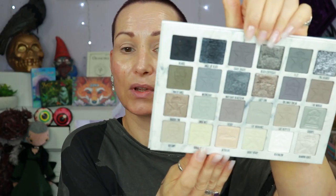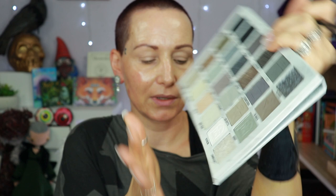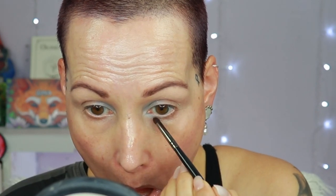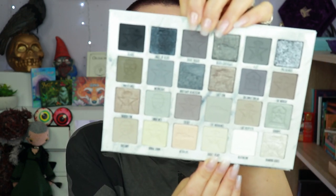Look number two is going to be largely this row. I'm starting with the color called Embalmed for the inner part of my crease — it has sparkle in it, a very pretty shade. I want to wrap that around so I'm using my Morphe E36 for that. Going to the shade called Wednesday next. It's more like a banana powder, so I'd rather go with the shade called Casket Ready because it has a little more gray.